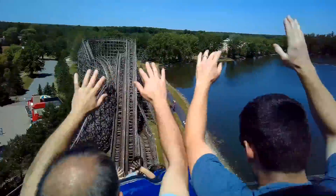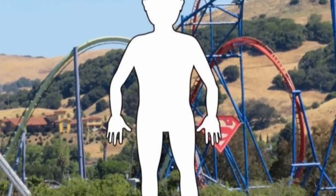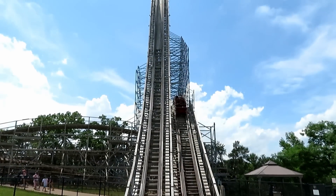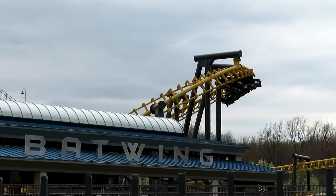Coasters are meant to be fun, but some of them bring the pain. Did you know that you could hurt every single part of your body on a coaster? If you've ridden enough coasters, you'll find this to be the case. From head to toe, I've gathered a list of the coasters that will cause the most pain to each part of your body.